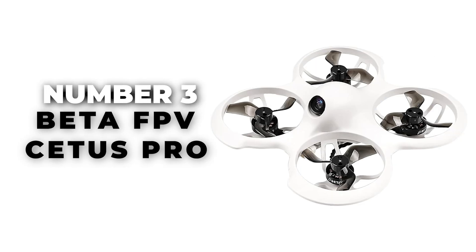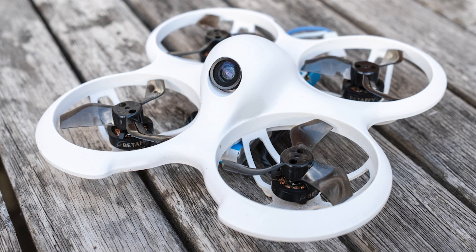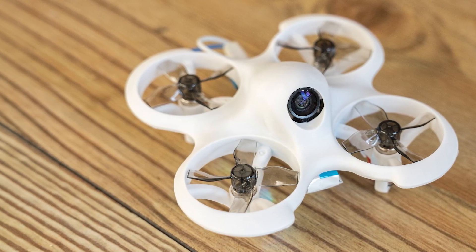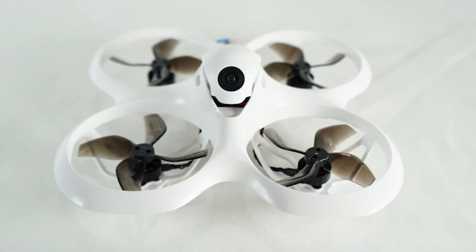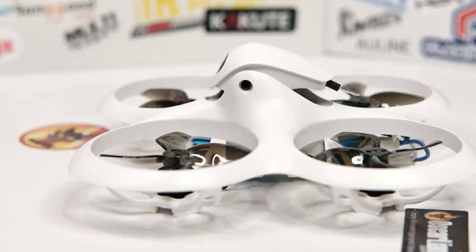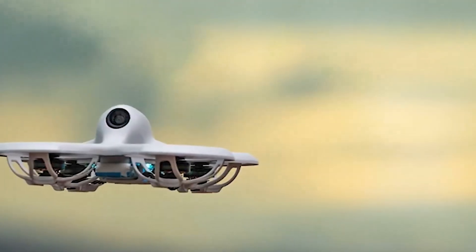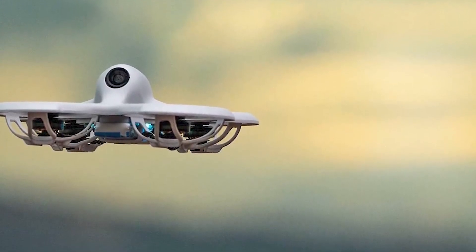Number 3: Beta FPV CIDIS Pro. The Beta FPV CIDIS Pro is hands down the top mini drone in 2024. Designed especially for novice pilots, this racing drone comes with a 5.8GHz FPV camera and FPV goggles for real-time image viewing. The CIDIS Pro is ready to fly straight out of the box, making it perfect for those who want a quality drone at a great price. Imagine turning your living room into a thrilling racetrack — this drone makes it possible.